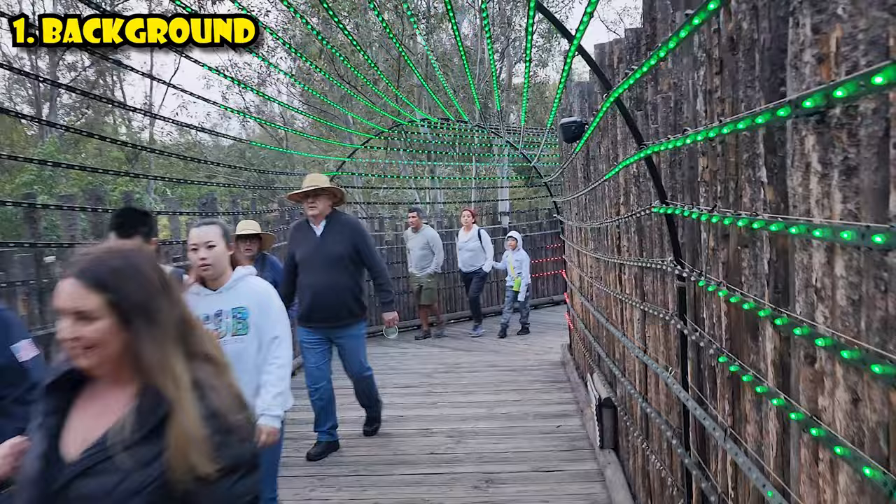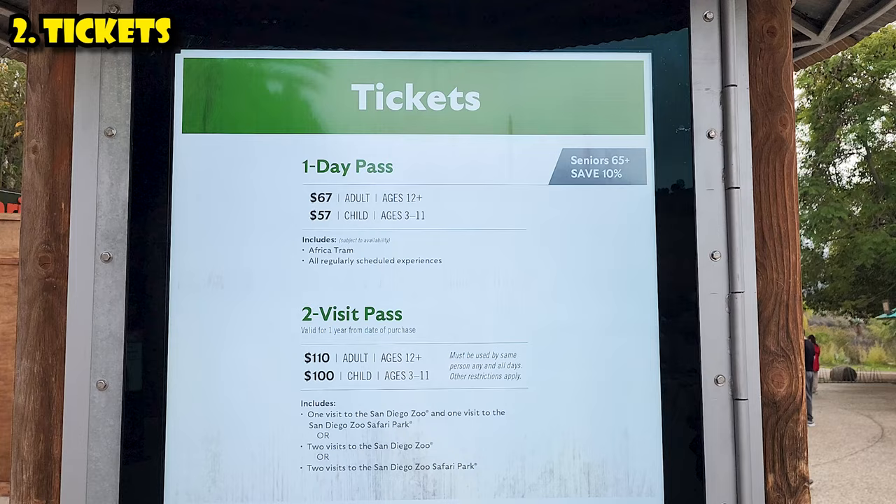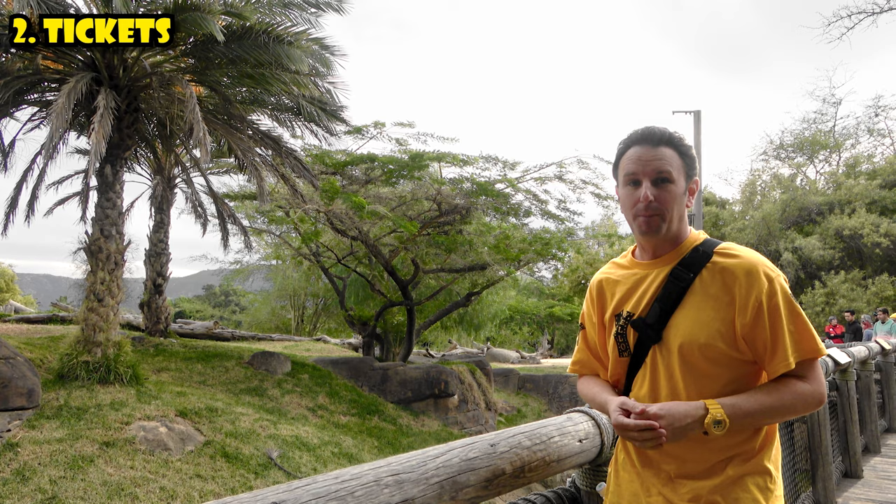The second thing to know is about tickets. Adult tickets for one day into the Safari Park are $67. Two days is $110. You can get a three-day ticket for a little bit more that also includes SeaWorld. And by the way, the tickets here are the same tickets for the San Diego Zoo — so for the two-day ticket, you can visit the Safari Park and the San Diego Zoo in Balboa Park.